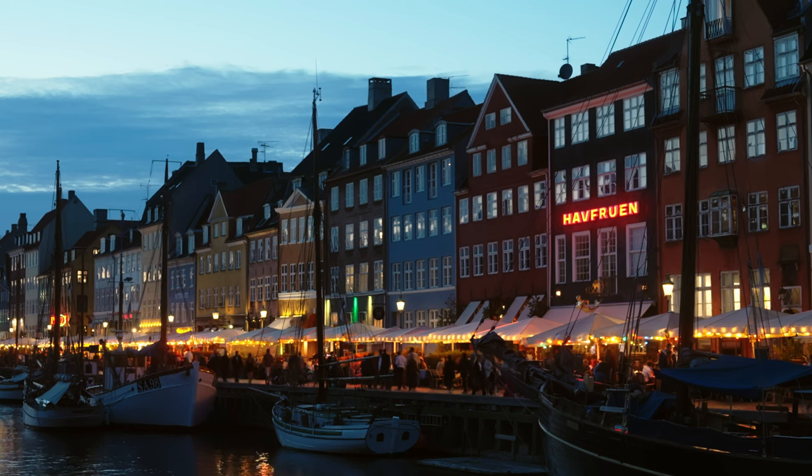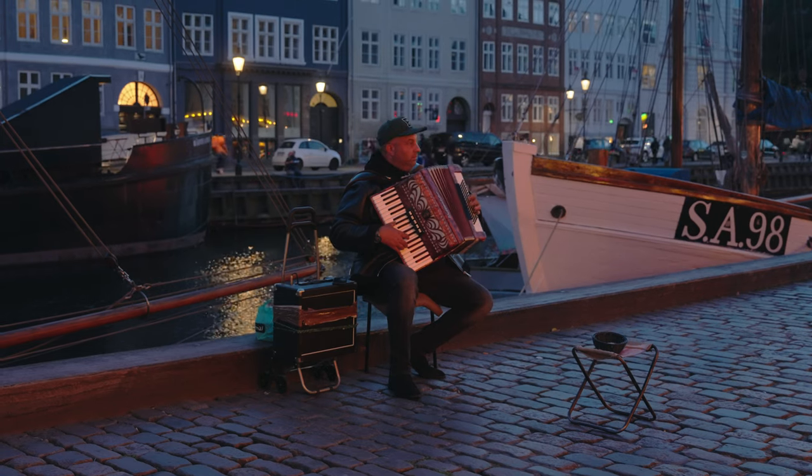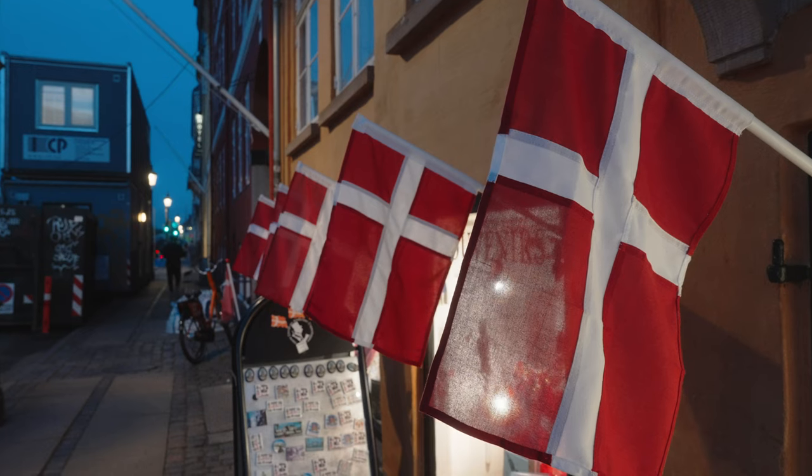I've always heard good things about Copenhagen, and I can concur after spending about three hours here this afternoon — the hype is real and it is a little bit of a vibe.